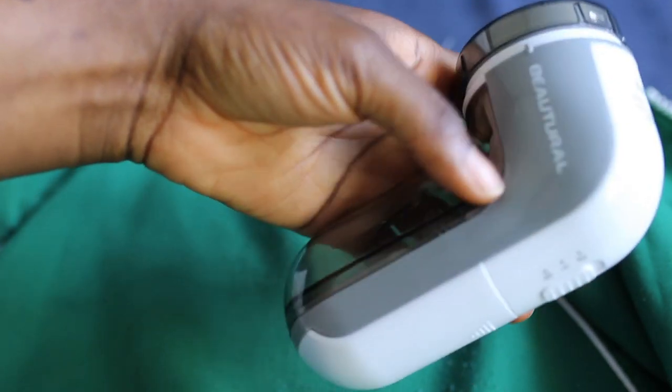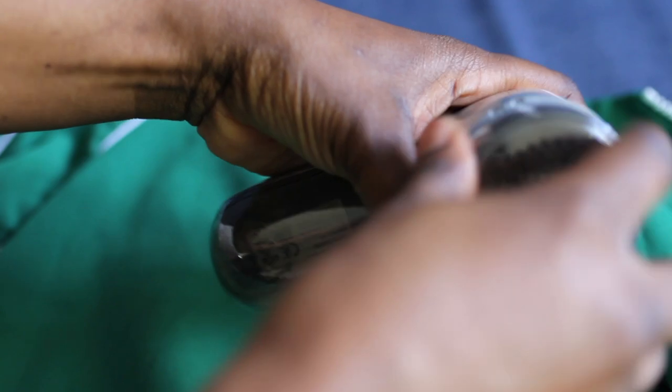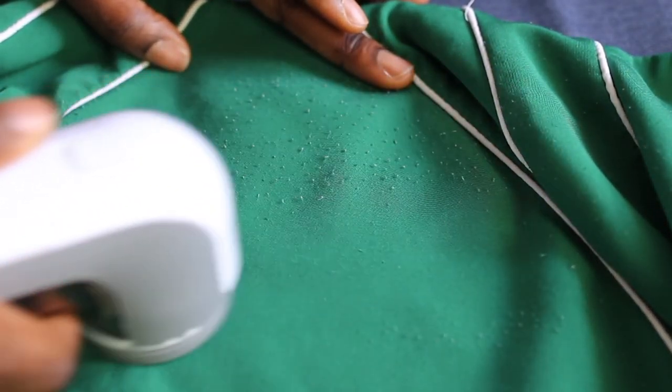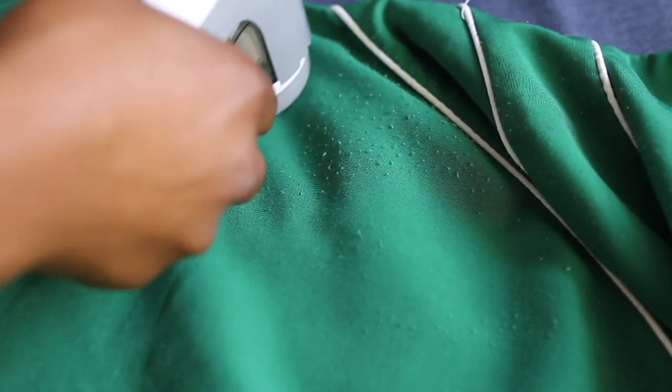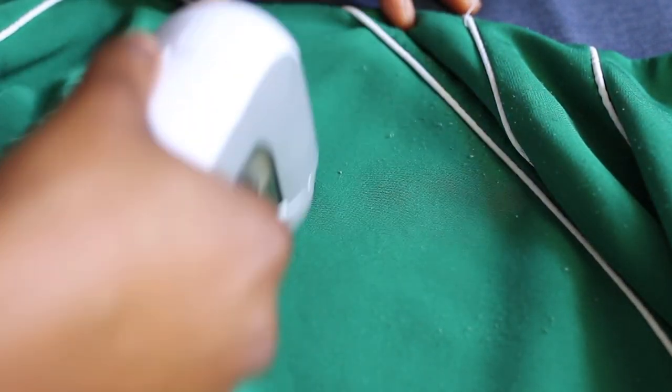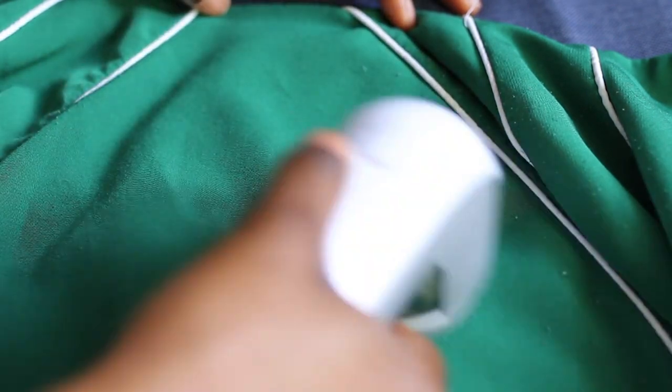Now this bubble remover — if you don't own one, where have you been living, under a rock? This removes all the bobbles and pills from your clothes and makes them look brand new. Look at how it's getting the bubbles out of this green jacket — it just makes your stuff look new. You turn it on, put it over a flat surface, and it gets all the bubbles out. Stop using a shaving stick — use this. It works so well.